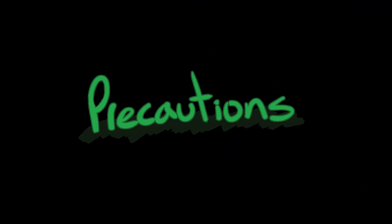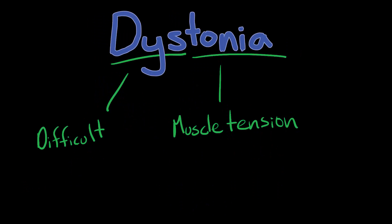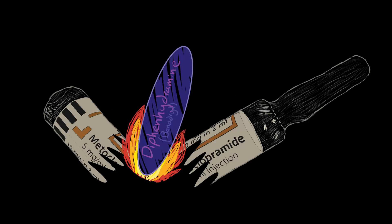Precautions: Metoclopramide can increase sedation and extrapyramidal reactions like dyskinesia, akathisia, and dystonia. These are typically a result of higher doses and long-term use, but you can still cause this reaction in the pre-hospital environment if drug administration is too rapid. Check your local protocols or medical direction for the ability to reverse these symptoms with diphenhydramine.